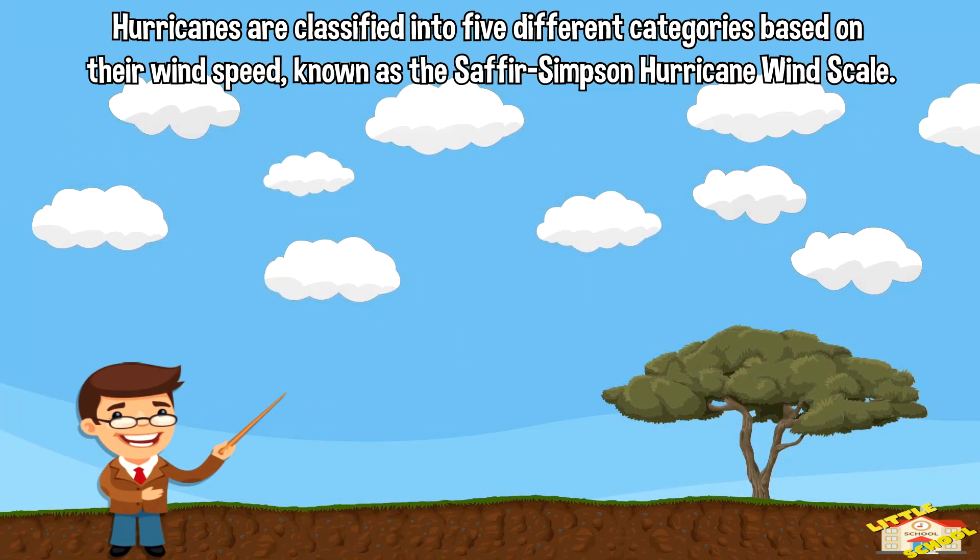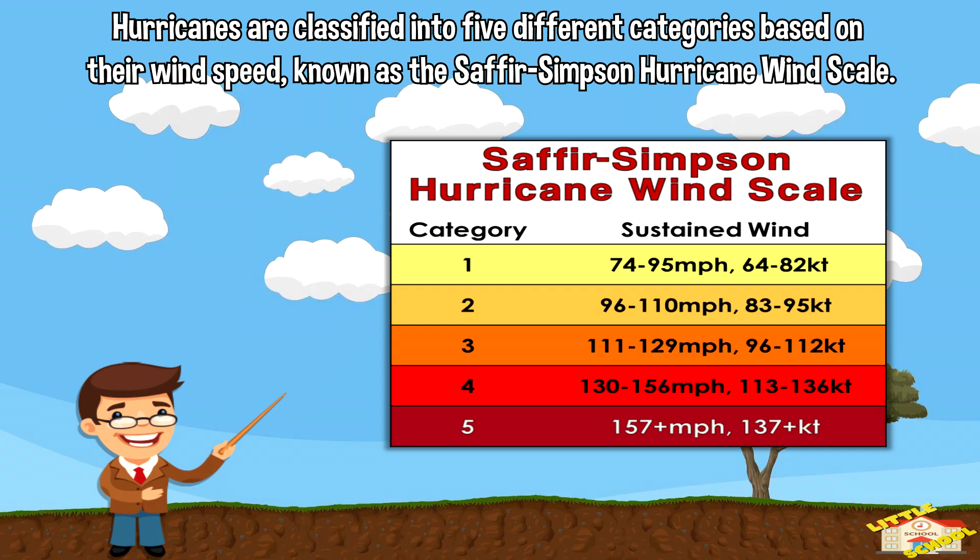Hurricanes are classified into five different categories based on their wind speed, known as the Saffir-Simpson hurricane wind scale.